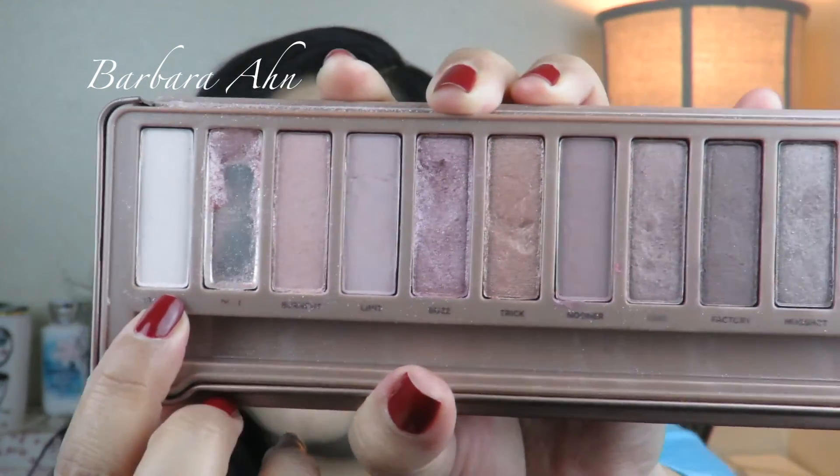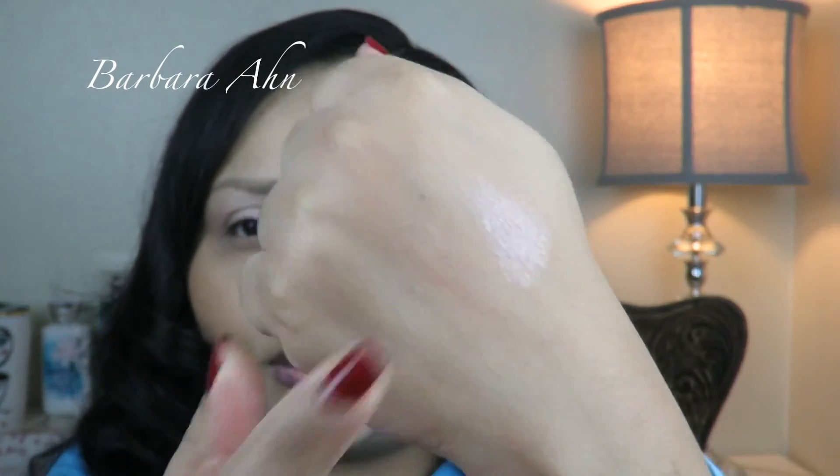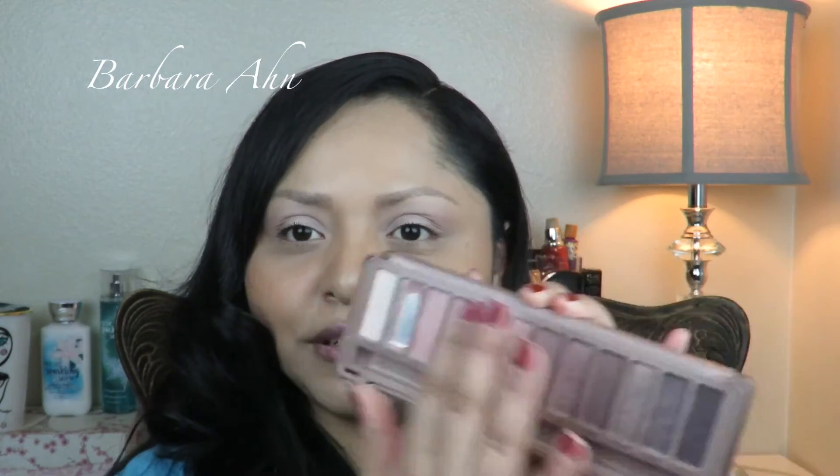Next thing is from Urban Decay — this one is the Naked 3 palette. The shade I hit pan on is Dust, right here. It's very shimmery so I have to be careful because I have very little left and I don't want it to go to waste. You guys have seen how Dust looks — it's like a really beautiful shimmery pink. Will I repurchase this? Most likely not. I'm going to start trying to hit pan on the other shades.